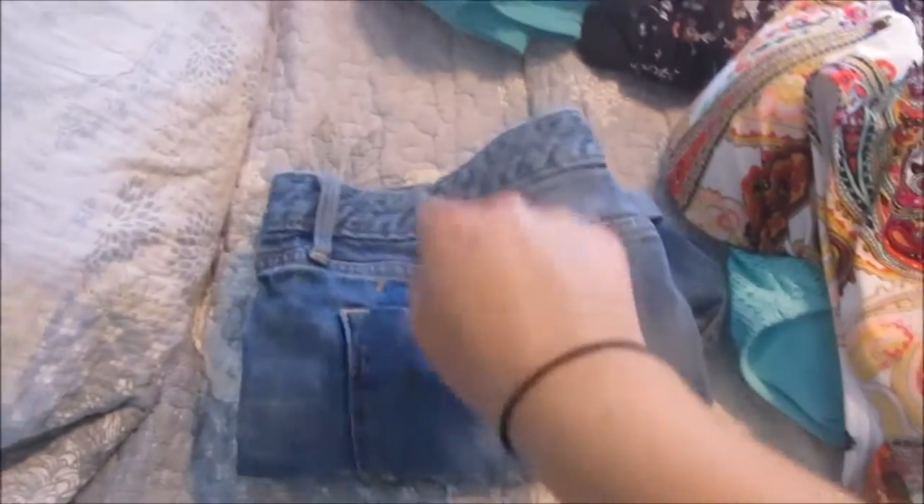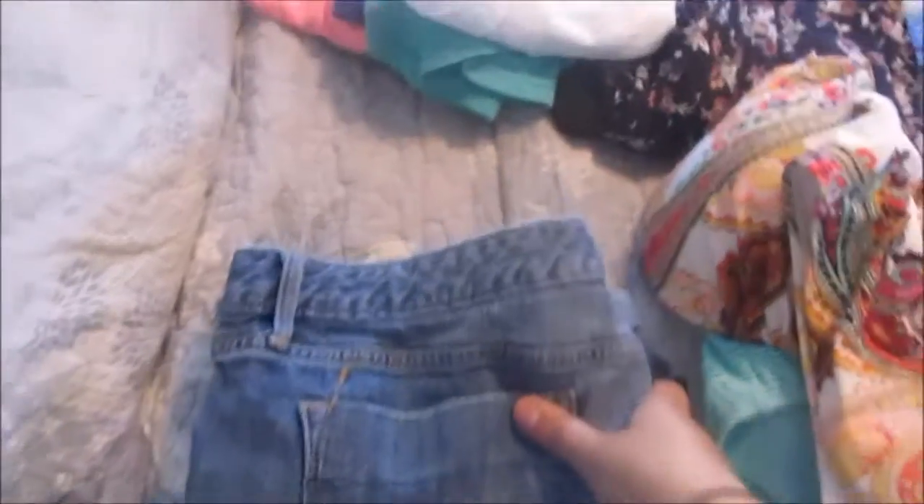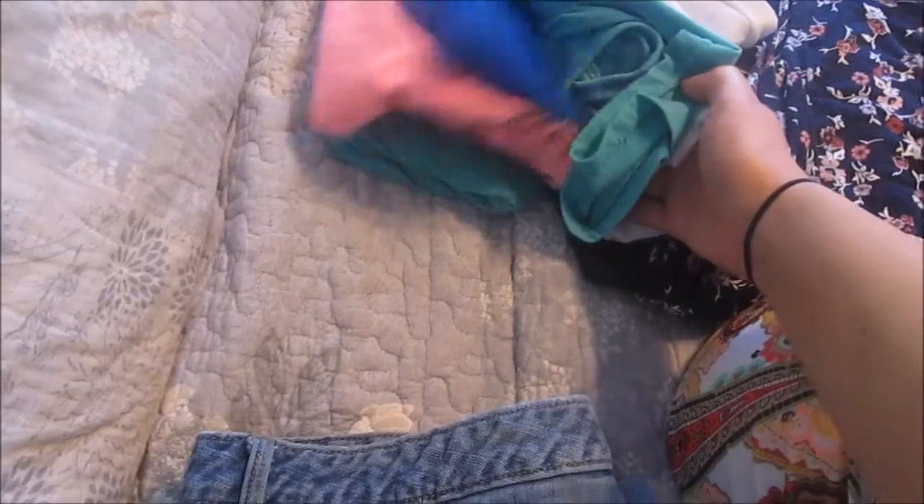You guys are going to think I'm crazy because I overpack. I have two more shorts in the dryer, so I'm going to have three pairs of shorts. I'm going to have all these tank tops — I have two green ones, one blue, one pink, one white. I have two nice shirts.